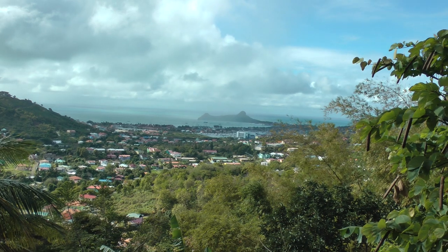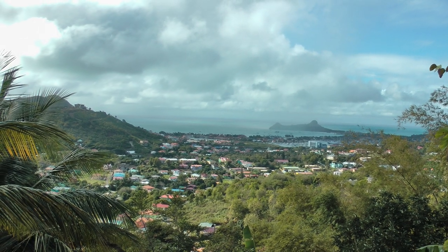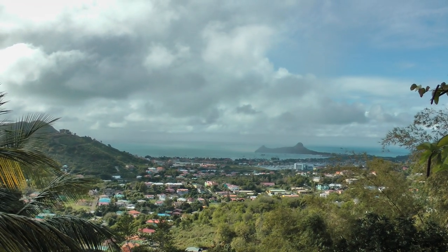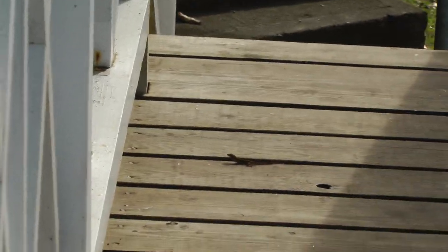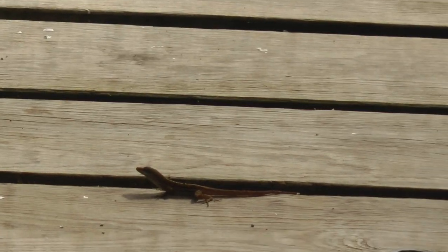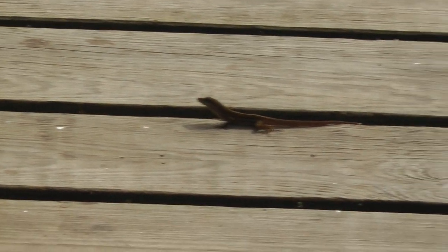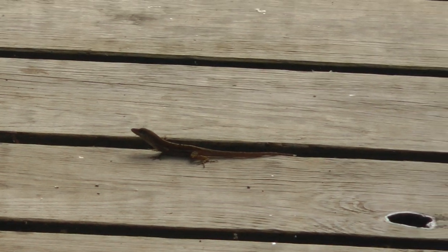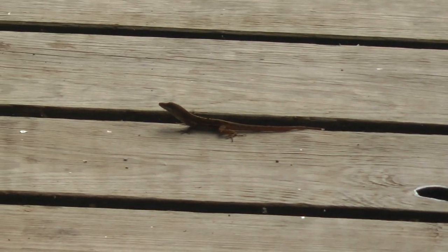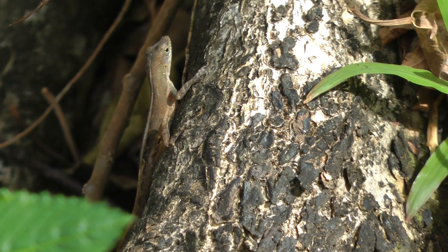Another scenic view of Pigeon Island from Stony Hill. That is a tiny St. Lucia lizard.